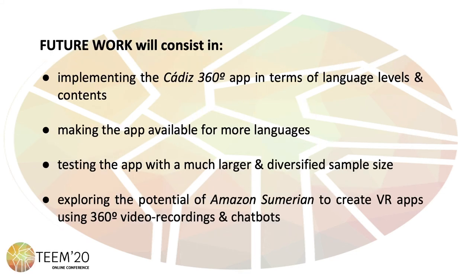Future work will consist in implementing the Cadi 360 Degrees app in terms of language levels and contents, making the app available for more languages, testing the app with a much larger and diversified sample size, and finally, in exploring the potential of Amazon Sumerian — a freely available authoring tool — to create virtual reality apps using 360 degrees video recordings and chatbots.